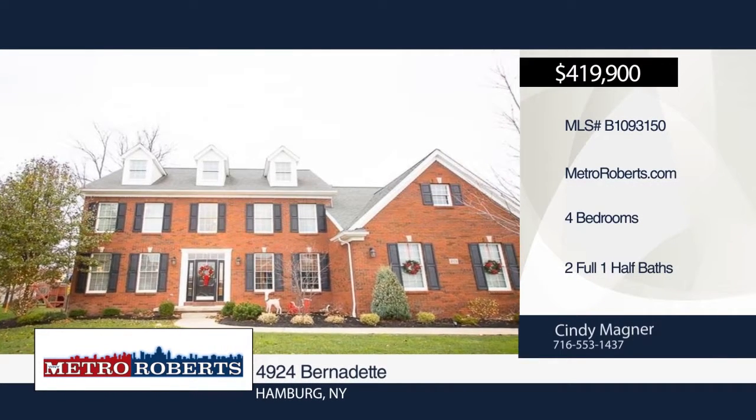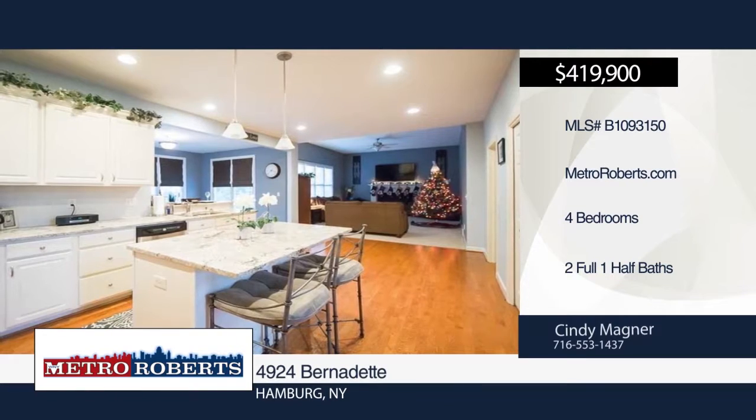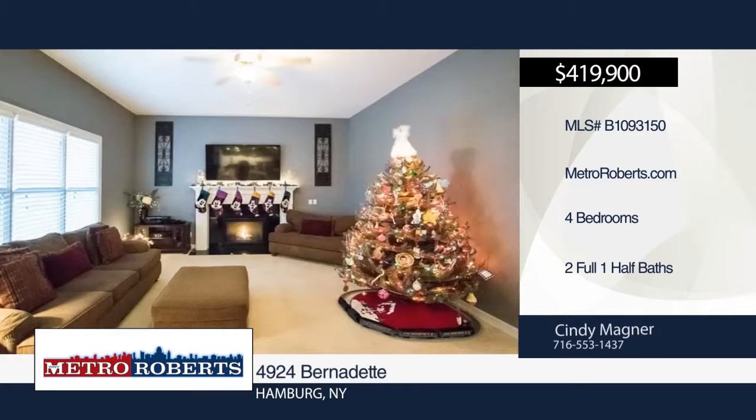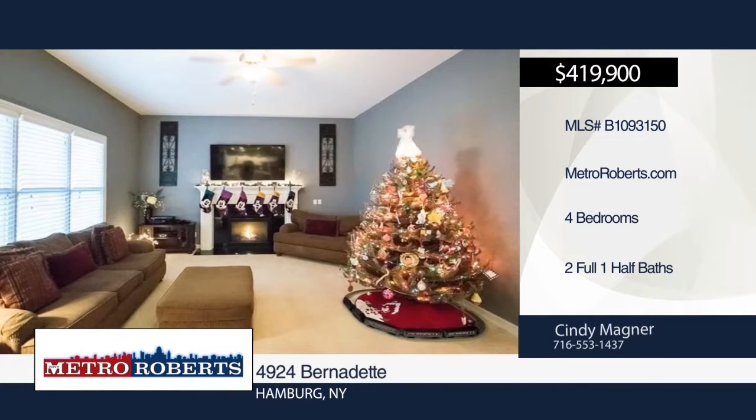Take a tour of this lovely Hamburg home. It features four bedrooms and two and a half bathrooms. Cindy Magner has the keys and would love to show you everything in person. Call now to schedule your private tour.